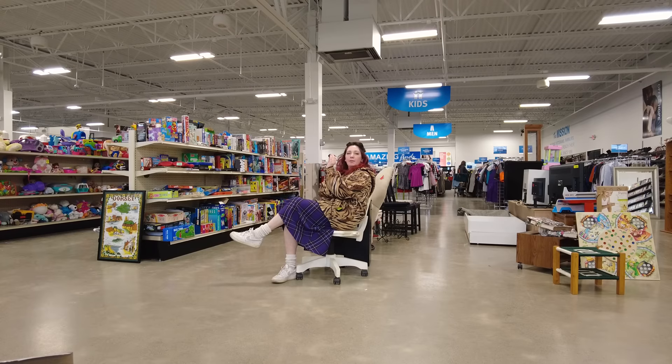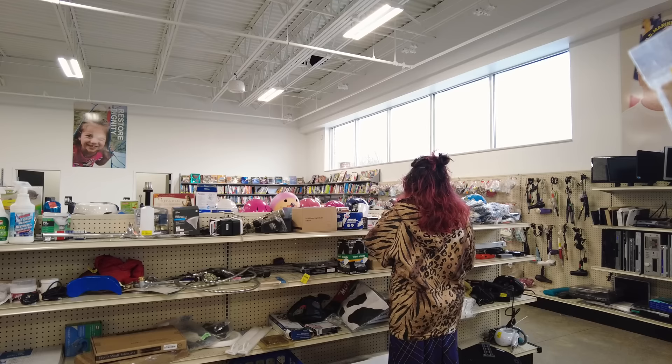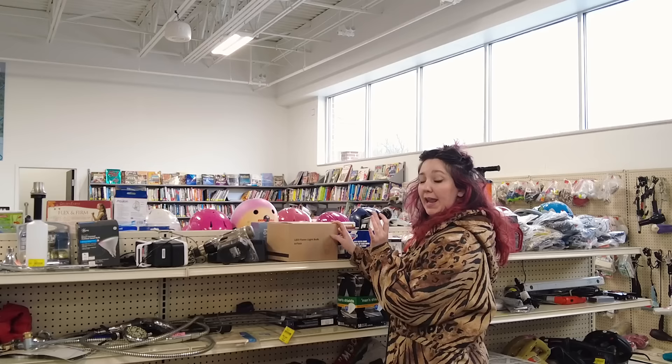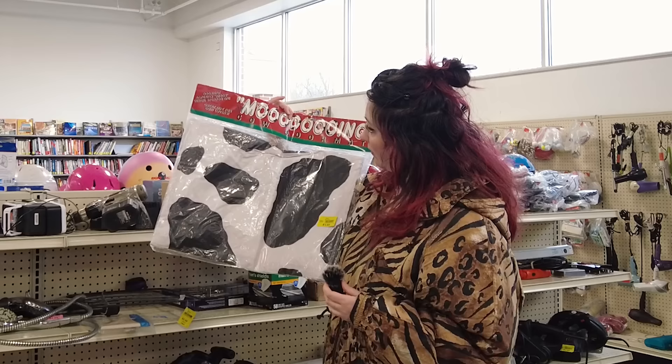Well, fancy seeing you here! That's right, we're mic'd up at the thrift store and today we're looking for 2024 trends. It's the beginning of 2024 and it is no secret that everybody and their grandma has been making 2024 trend prediction videos.